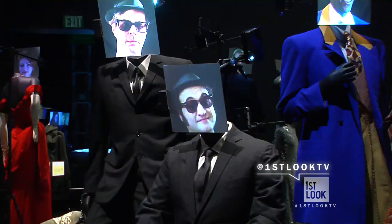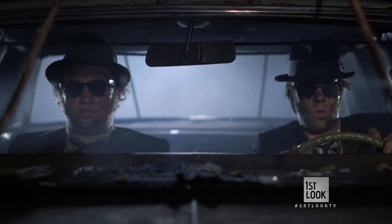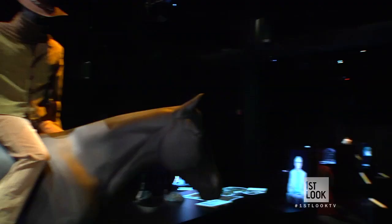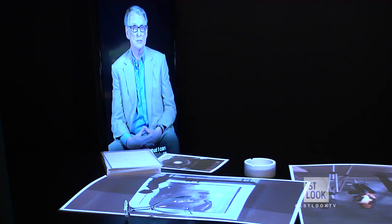You may not recognize her face, but you will recognize Debra's iconic work — like the Blues Brothers. And now Debra is giving these classic costumes new life through technology.